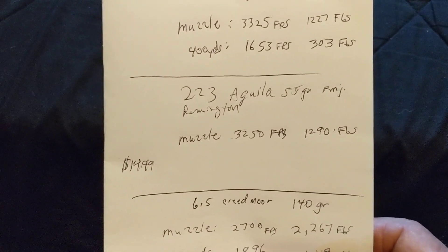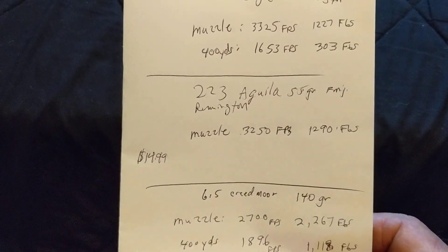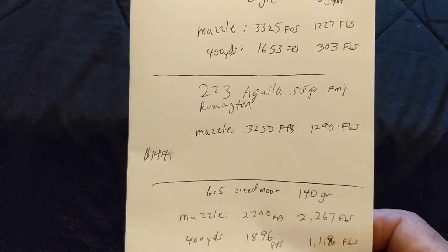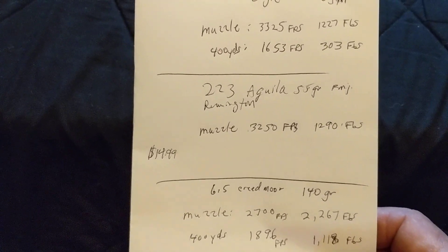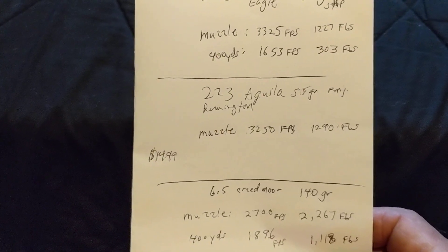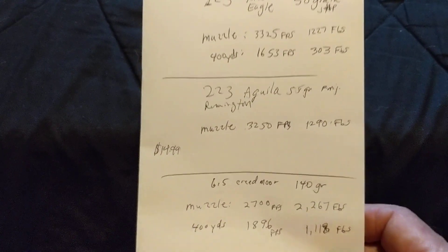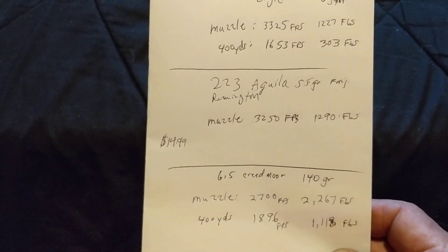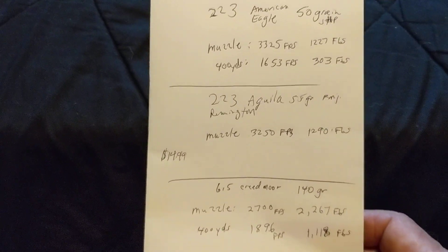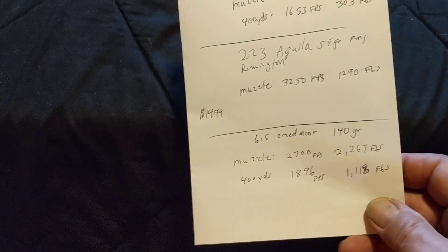The .223 Aguila Full Metal Jacket 55 grain: 3,250 feet per second at the muzzle, with 1,290 foot-pounds of energy — just a little bit more than the Eagles. My guess is they'll also retain a bit more foot-pounds at 400 yards than the Eagles. But again, those are full metal jackets, just for target shooting.